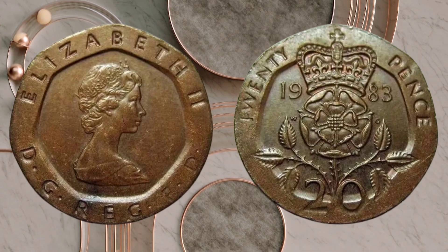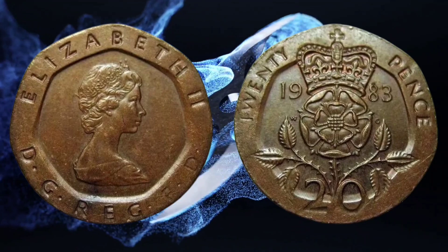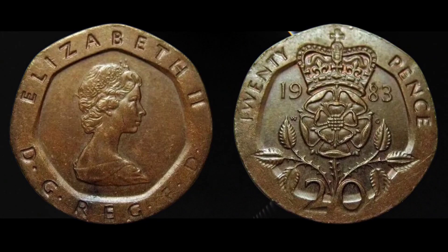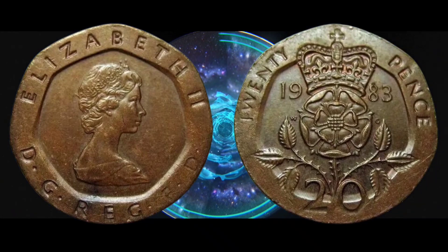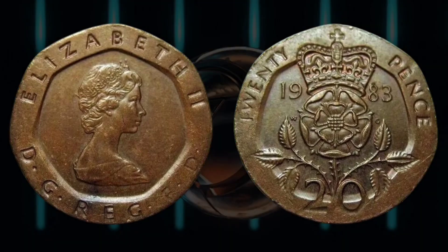Some of us may have rare coins hidden in wallets or down sofas, and they could be worth a bit of dosh. Coins with a minting error like this could be worth a small fortune, because very few actually make it into circulation.